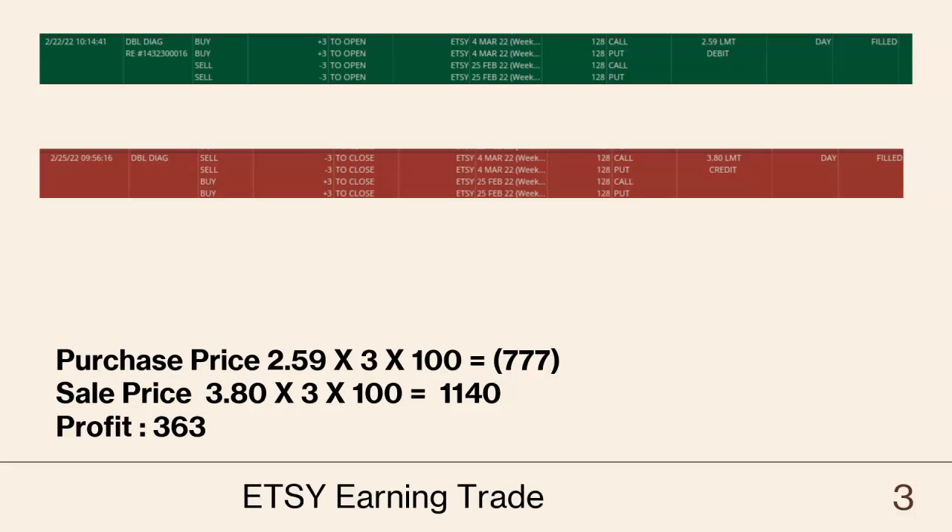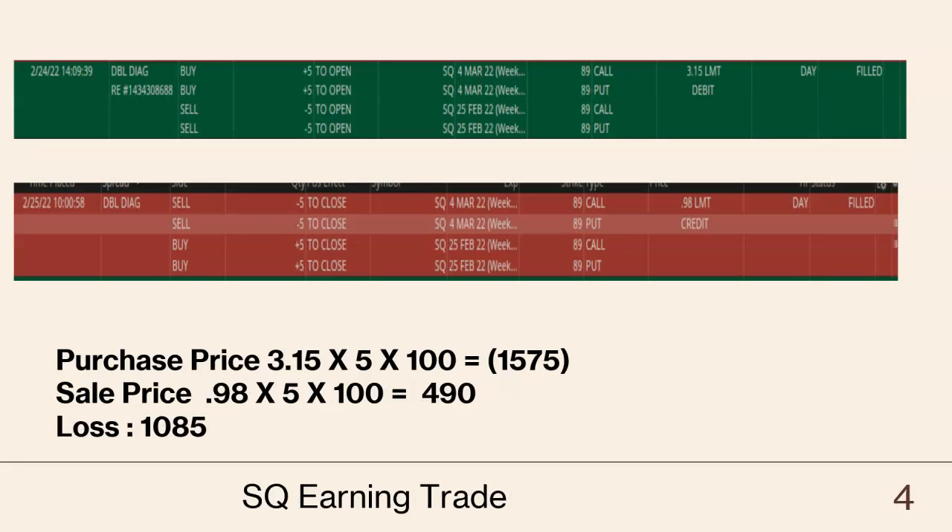The second trade is CCTC. We put that trade at $1.28, the debit was $2.59, and the credit was $3.80, so we made $3.63. That was also a good trade.